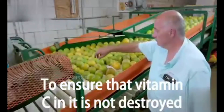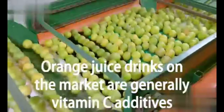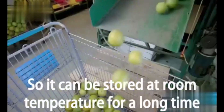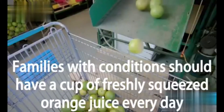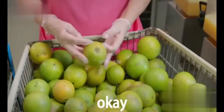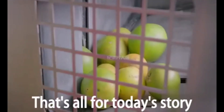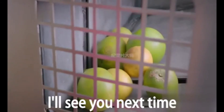It must be finished within three days to ensure that the vitamin C in it is not destroyed. Orange juice drinks on the market generally use vitamin C additives, so they can be stored at room temperature for a long time. Families with the means should have a cup of freshly squeezed orange juice every day. That's all for today's story — I'll see you next time!